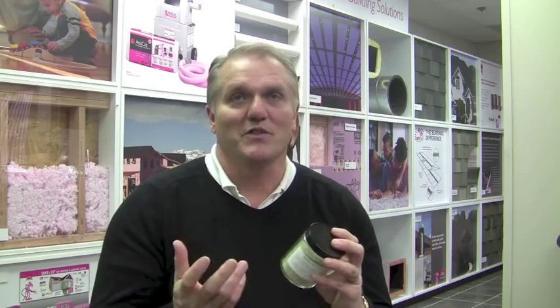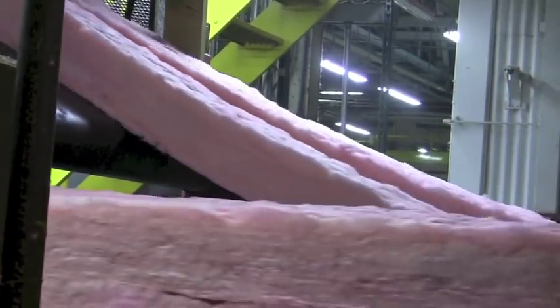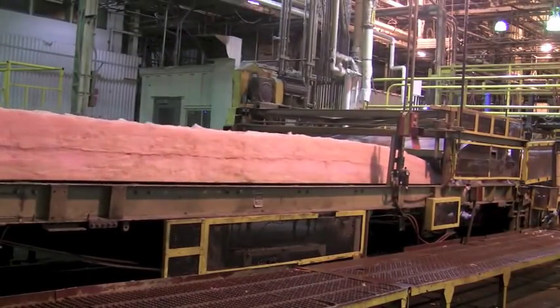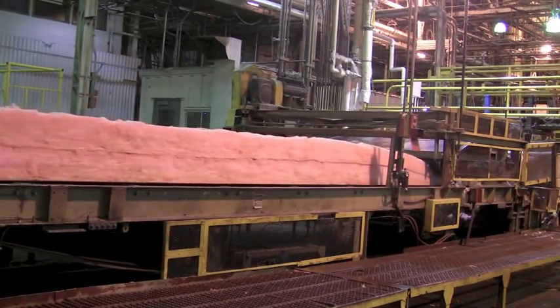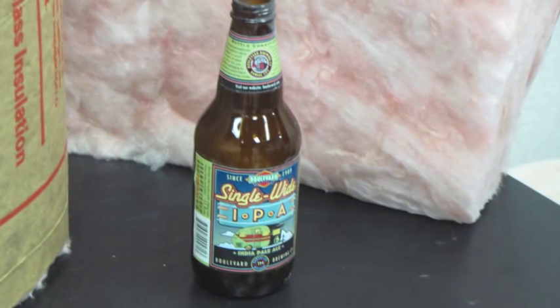There are no bottles of glass from beer drinkers going into the landfill. Instead, it's being used again — in our case, in our process to make fiberglass. So it keeps it out of the landfill. It also helps us make our product at a lower energy cost and lower energy usage, which is good for the environment — less CO2 emissions and those types of things. Everybody really wins.